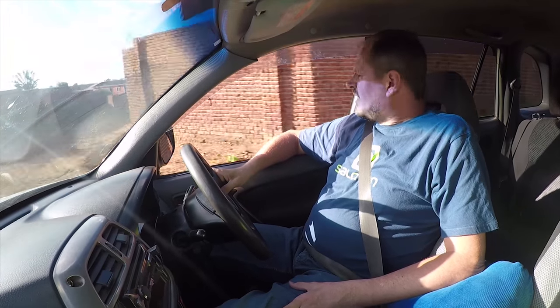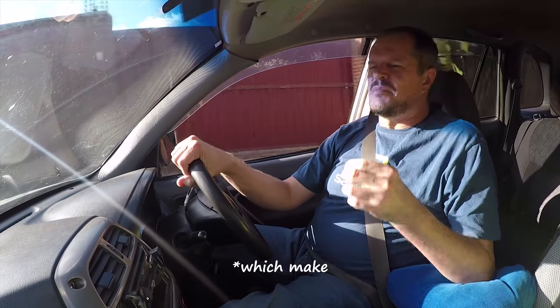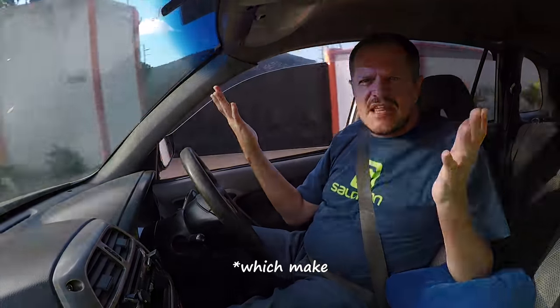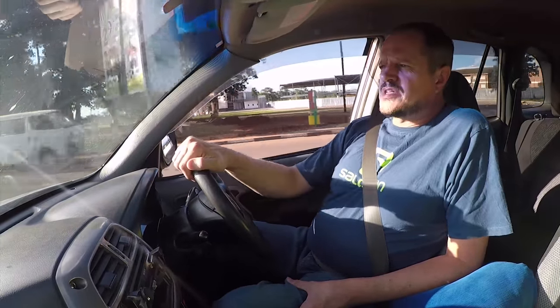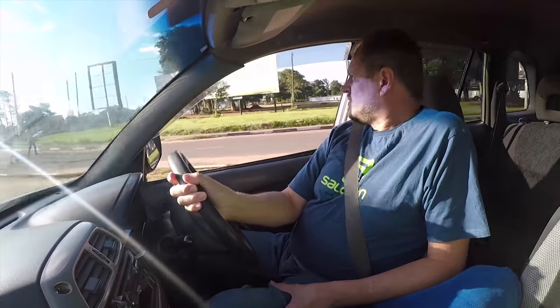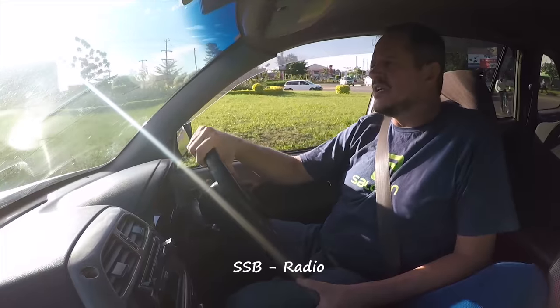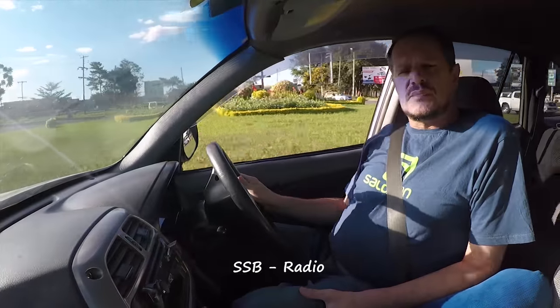Good afternoon. I'm on my way to the best place to make the best steaks. I'm a South African — what can I do? So last week we discussed the spares, and this week we're going to discuss whether we actually need an SSB radio.